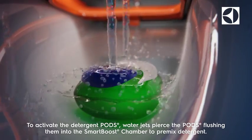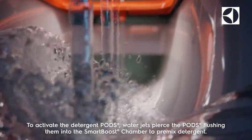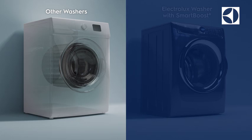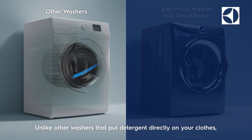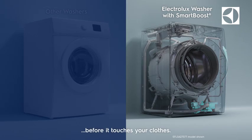To activate the detergent pods, water jets pierce the pods, flushing them into the Smart Boost chamber to pre-mix detergent. Unlike other washers that put detergent directly on your clothes, the Electrolux washer with Smart Boost pre-mixes detergent and water in a special chamber before it touches your clothes.